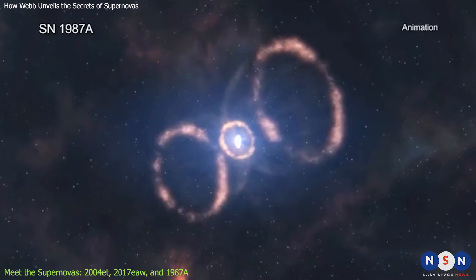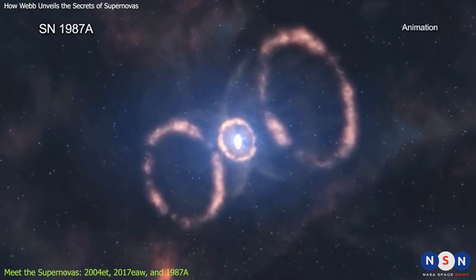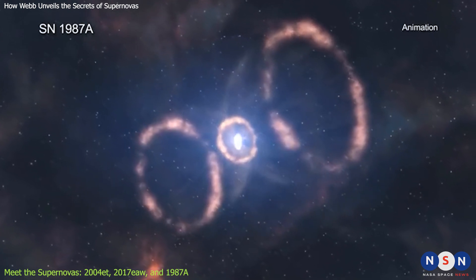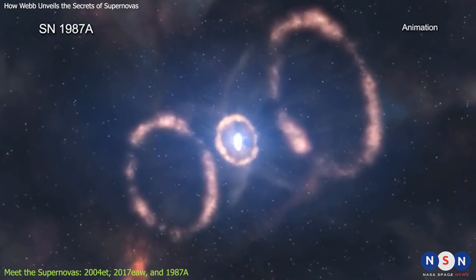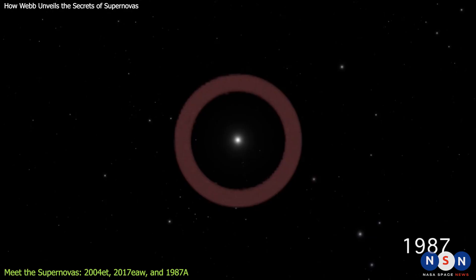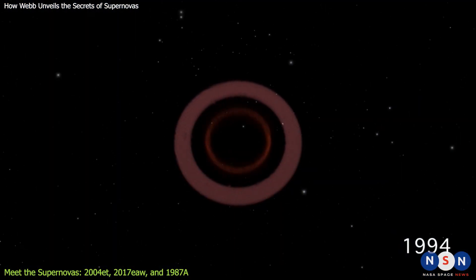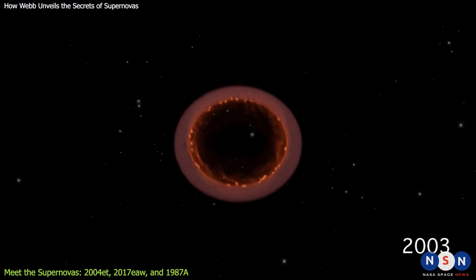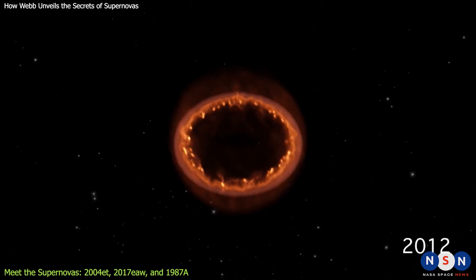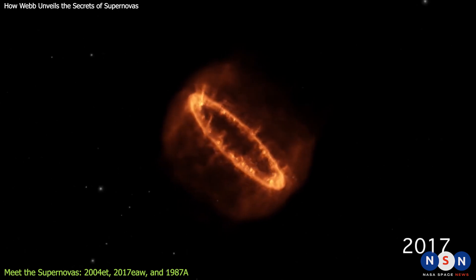The third supernova we'll talk about is the popular 1987A, which was discovered in 1987 in a nearby galaxy called the Large Magellanic Cloud, about 170,000 light-years away from us. This was the closest supernova observed since the invention of the telescope, and it gave us an unprecedented opportunity to study it in detail.